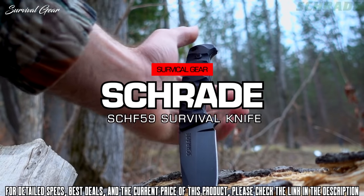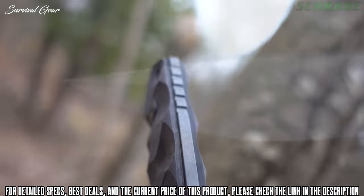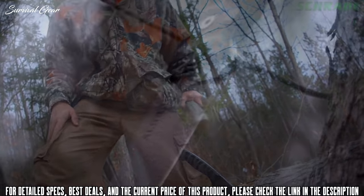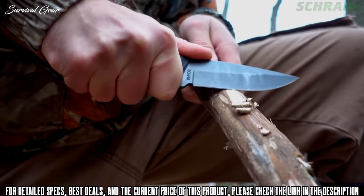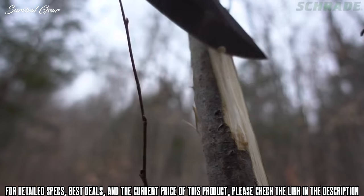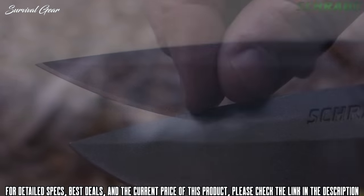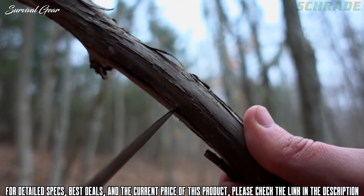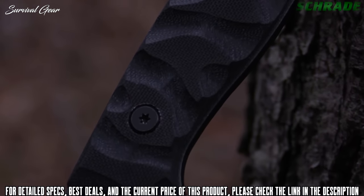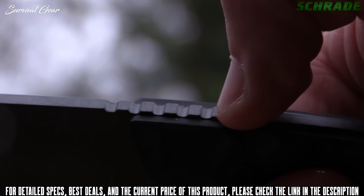This is the Schrade SCHF 59 full tang fixed blade knife — built full tang tough and forged from a single slab of 65MN high carbon steel, designed to take on the toughest bushcraft and camping chores. Whether batoning or making feather sticks, the SCHF 59 offers top-notch edge retention. Weighing just over six ounces, it features a four-inch drop point blade that is razor sharp and big enough to handle a variety of bushcraft tasks without weighing you down. A two-and-a-half-inch top-side false edge enhances penetration power when piercing or drilling tasks such as tapping trees for water. Textured G10 handle slabs give the SCHF 59 a slim profile and a comfortable full grip regardless of weather.